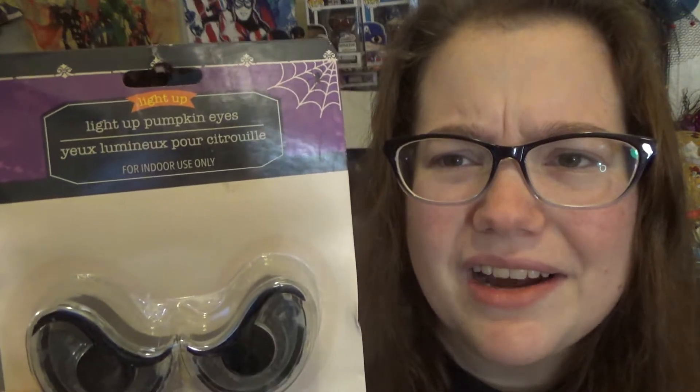These I've never seen before — they're just like light-up pumpkin eyes. I picked them out for our pumpkin. There are two or three different types of pairs, and these were our favorites — the most spooky. It says for indoor use only, but it does say batteries included. So really, you can pop this out and just stick it in the pumpkin and it's good to go.